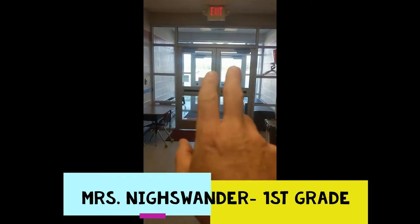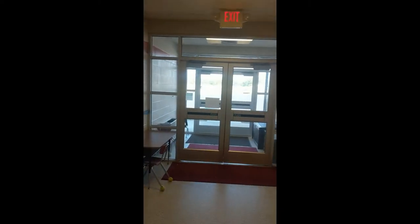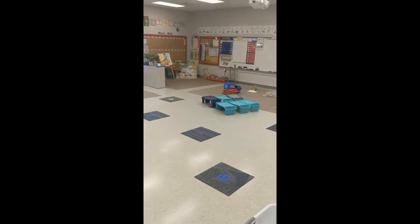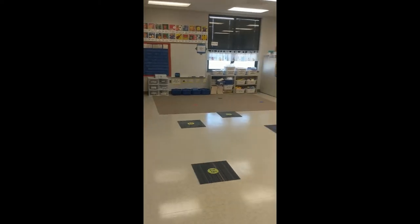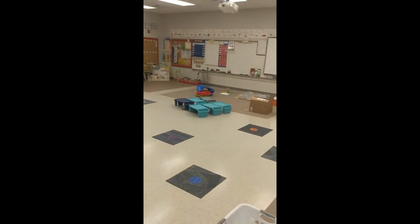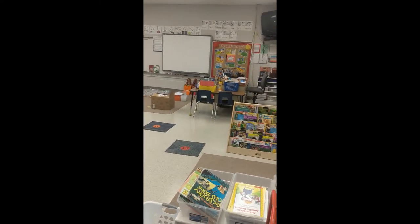I'll show you one more classroom. These doors here are the doors we could head outside for recess. There will be nobody in that back parking lot this year — our staff has to park on the east side of the building. This is Miss Nicewander's room. Miss Nicewander will have the first grade. Look at that — all set up, ready to go. Just a couple little ends to tidy up and Miss Nicewander will be ready for the year.